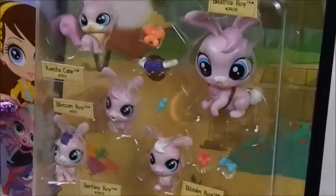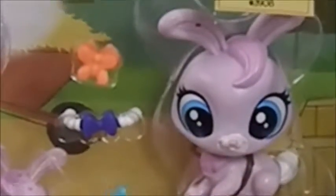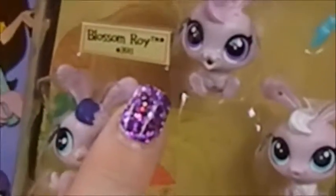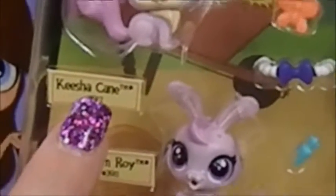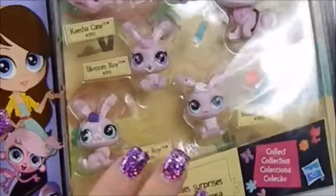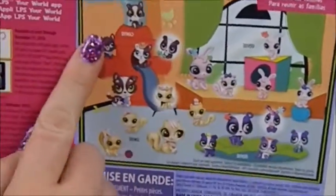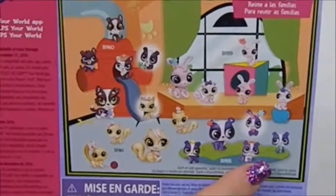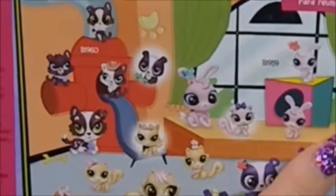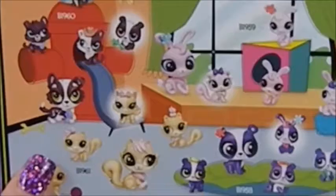This is like a bunny family. You have Beatrice Roy, who's the big one. Then you have Bittles Roy, Berkley Roy, Blossom Roy, and Keisha Kane, which is a cat. I haven't figured out what the significance is with the different one in each set, but there are four surprise families. We did Penny Ling already, so we're doing this family with the bunnies. There is also a little doggy family and a kitty family.